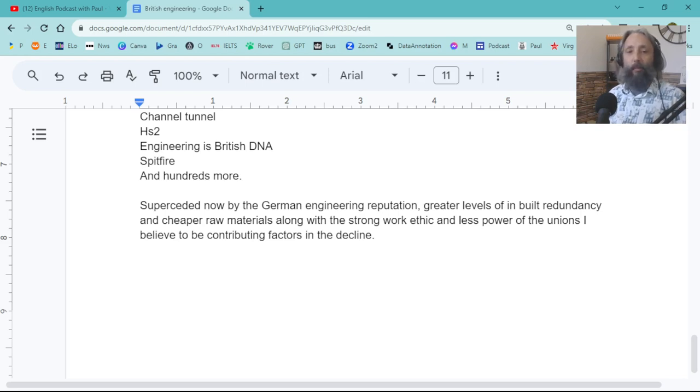Germany superseded British engineering, and maybe in the future China will — but currently China is not really known for quality in civil engineering and infrastructure. So we've been on quite a decline for a number of decades now with our engineering reputation, which is a bit of a shame. But there you go — what can you do?